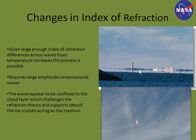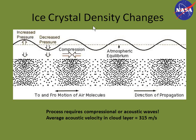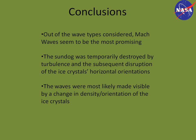Looking at changes in index of refraction: here you can see an example of light coming from two different sources — sky and water — refracted by temperature changes. The contrast in the waves would be caused by temperature increases and decreases along the wave fronts. However, this would require a pretty large amplitude of compressional waves, and the waves appear to be confined to the cloud layer, which challenges the refraction theory and supports the idea that the ice crystals themselves are acting as the medium. So if each dot represents an ice crystal, a higher density of ice crystals means more scattering of light to your eyes, producing the light regions, while lower density produces the dark regions — made visible through compressional waves.